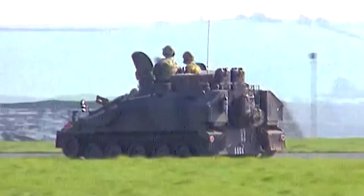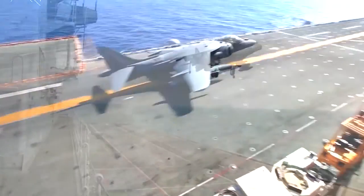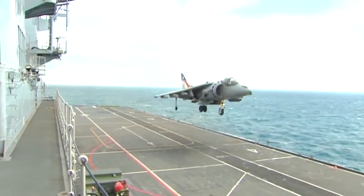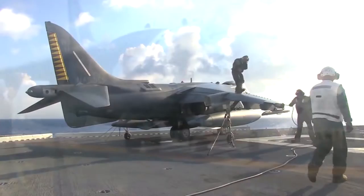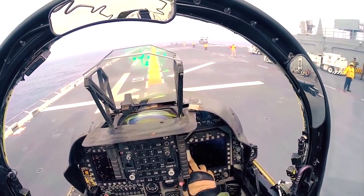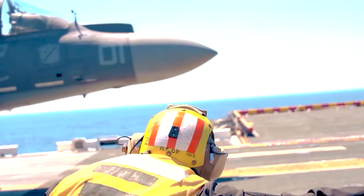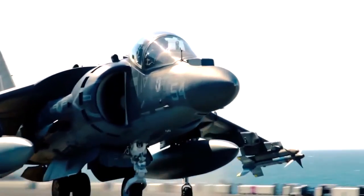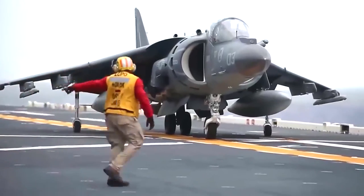During its active service, the Royal Air Force strategically deployed the majority of Harriers in West Germany to defend against potential invasions by the Warsaw Pact forces. The Harrier's distinct capabilities allowed the Royal Air Force to disperse its forces away from vulnerable air bases, ensuring a more effective defense strategy. In total, 278 Harrier aircraft were built, and they faithfully served until their retirement in 2006. Their impact on aviation history, both in terms of technical achievements and operational effectiveness, remains significant and widely recognized.